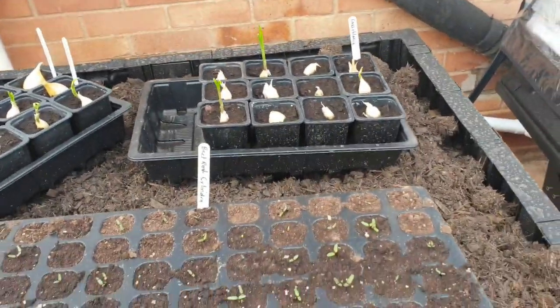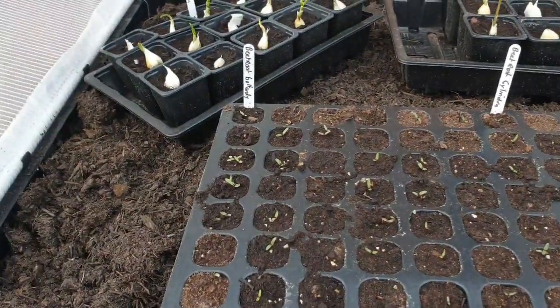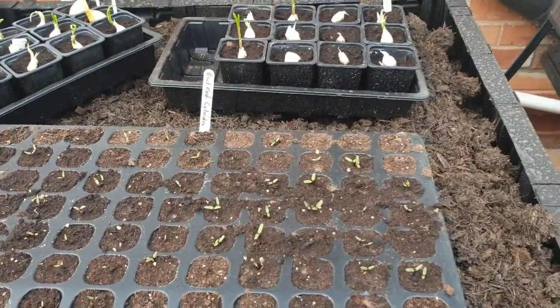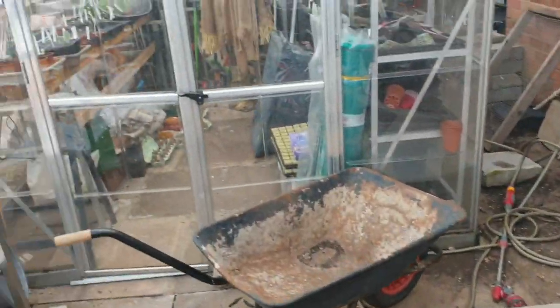In here we've got some beetroot coming up nicely. Those were all done by seed a couple of weeks ago, so they're doing well. I'll just pan you over to the greenhouse now.